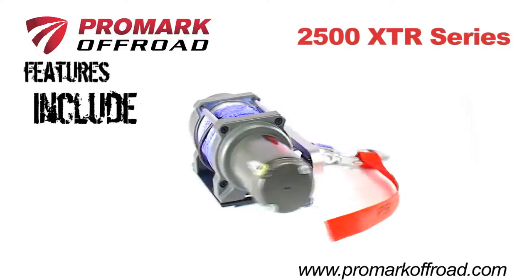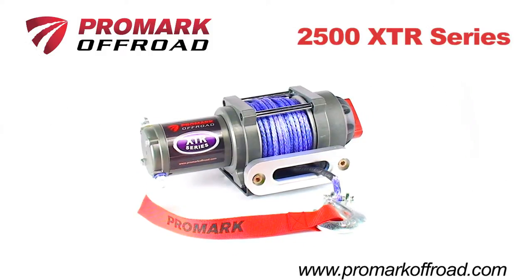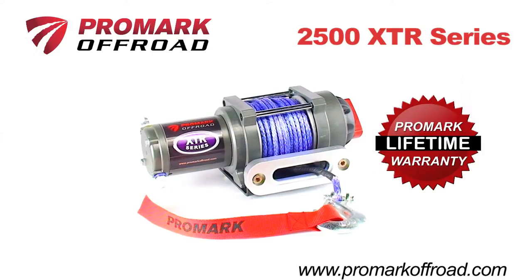The 2500 XTR Series winch comes preloaded with stronger-than-steel Promark Blue synthetic rope, a sealed high-output motor, and a best-in-industry warranty to ensure years of dependable use.